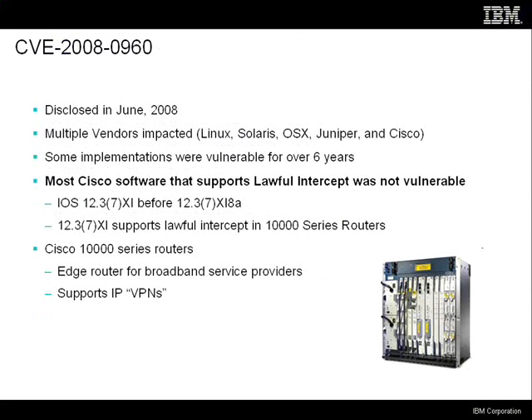This vulnerability was disclosed in June of 2008. It impacted a lot of people and a lot of SNMP implementations, not just Cisco's. Some implementations were vulnerable for over six years. Interestingly, most of the iOS versions that support the lawful intercept capability were not actually vulnerable to this bug, which is weird because lawful intercept has been a part of Cisco routers for many years. So there were many years when some Cisco SNMP implementations had this bug and others did not.